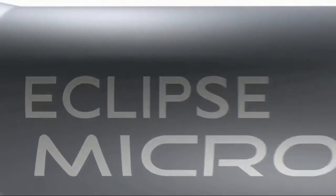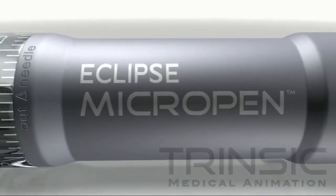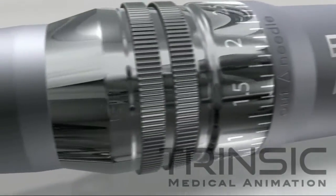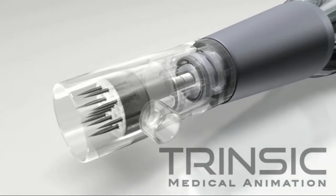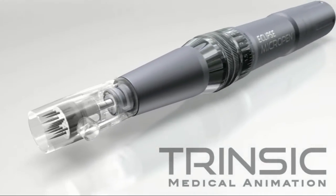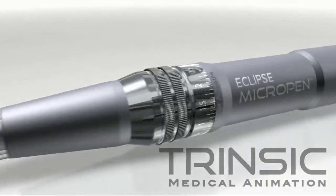Introducing the latest innovation from Eclipse Aesthetics. Composed of medical-grade stainless steel, Eclipse Micropen is the first completely cordless fractional automated microneedling device for treating various dermatologic indications.